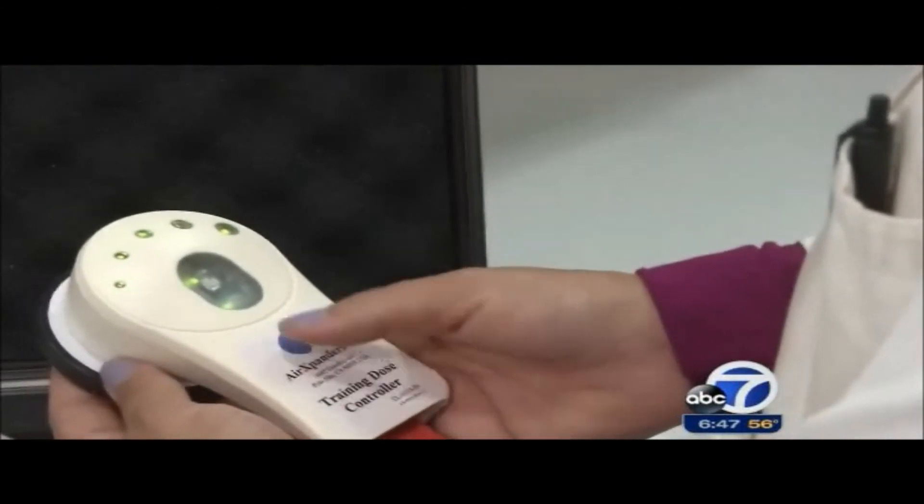Cheryl Jennings, ABC7 News. The company is now in the process of reviewing the final data from the study and plans to present it to the FDA for approval.